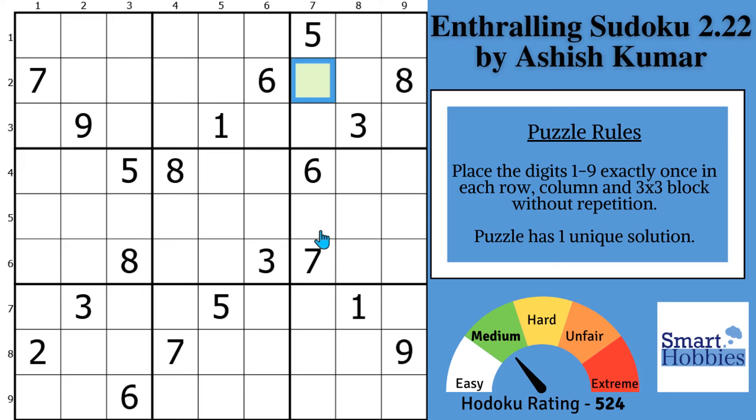Are you tired of getting stuck on a puzzle and not knowing where to go next? I will show you how to adopt a winning Sudoku mindset so that each roadblock you encounter on the way to solving the green cell instead becomes an opportunity to learn something about how to solve harder puzzles. Click below if you want to give this puzzle a go. And with that, it's solving time.